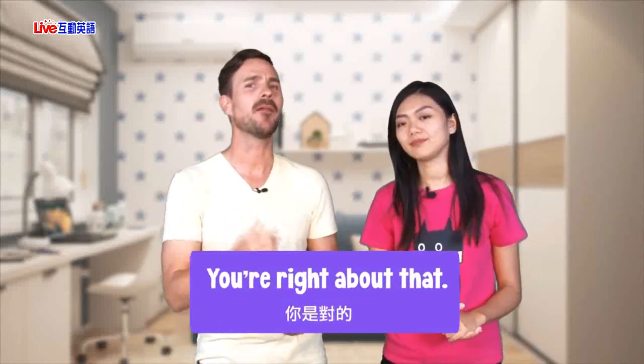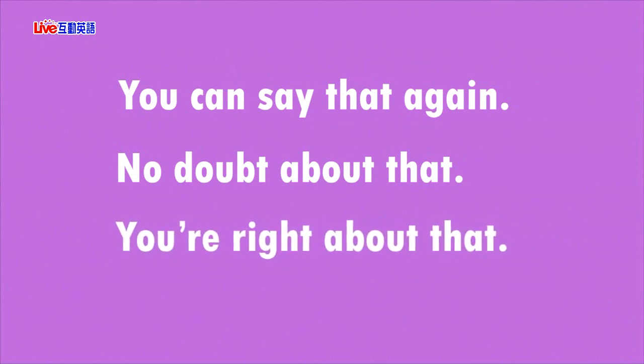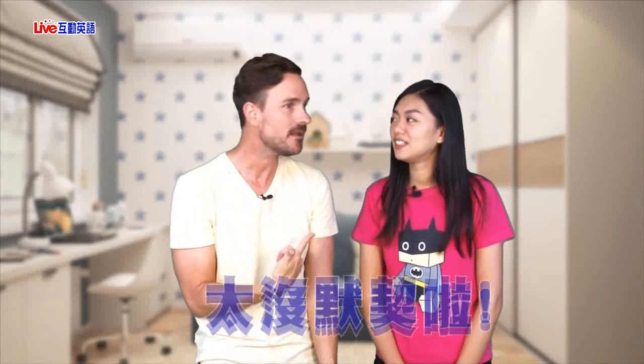Let's practice: You can say that again. No doubt about that. You're right about that. So if you want to express strong agreement in English instead of repeating yourself, you can use any of these expressions. You're right about that. I'm not saying that again — OK, I thought you were going to. No, I'm not.